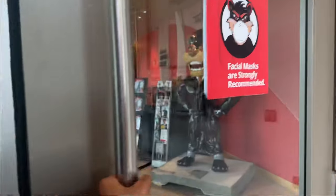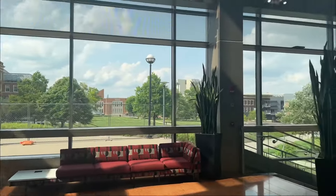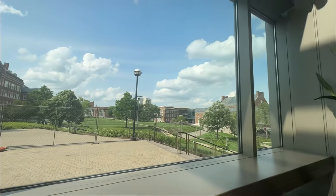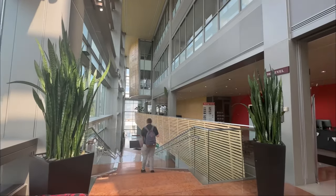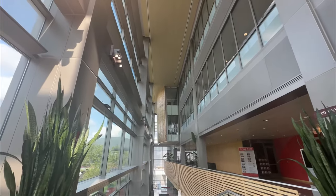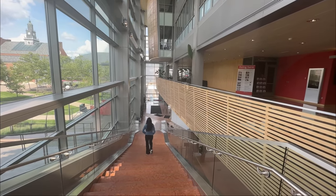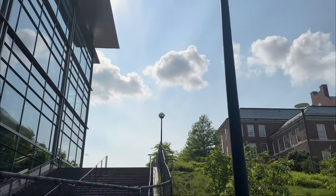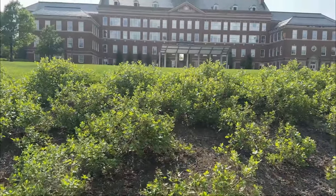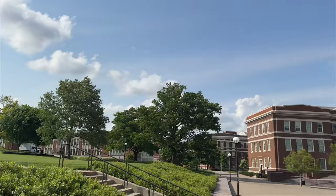This is the University of Cincinnati's special logo — this is a Bearcat. I am shooting at the college during the summer holidays. There are not many students in this area during summer.